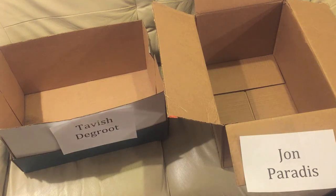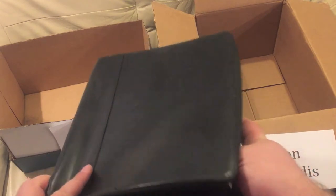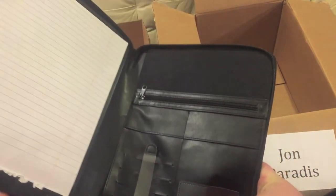Hey everybody, now that I have the winners' mailing addresses, it's time to show you what they won. First up, this little notebook with a nice cover and a zipper — this goes to Tavish.